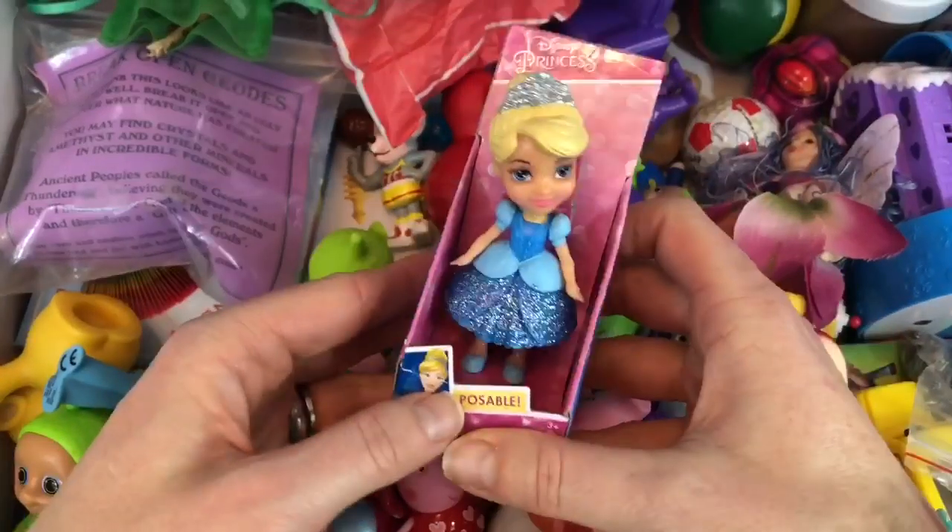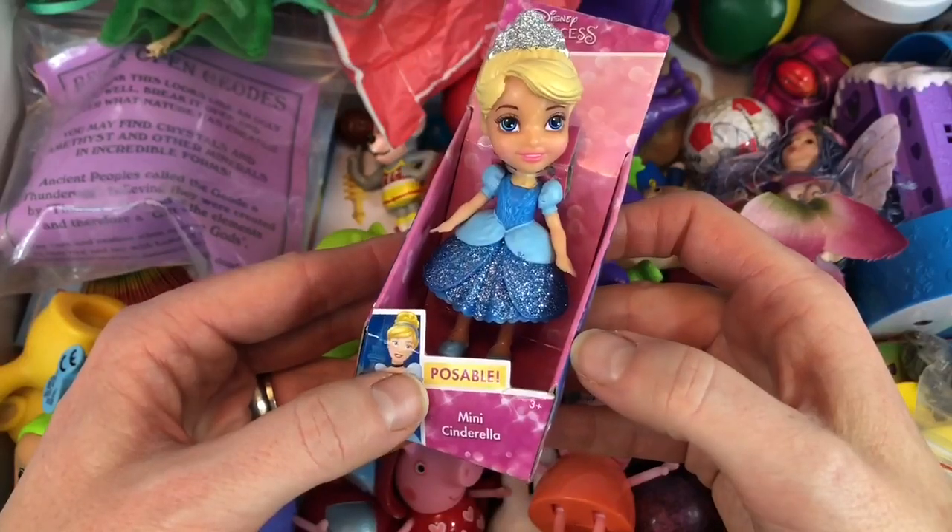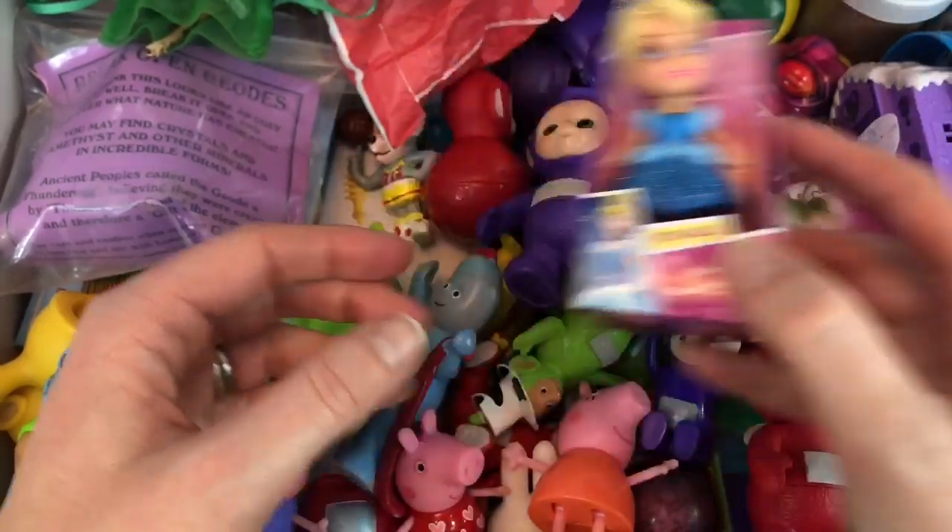And then I have a Disney princess doll — a brand new one — Cinderella. And she can join all of my tiny princesses on fun adventures.